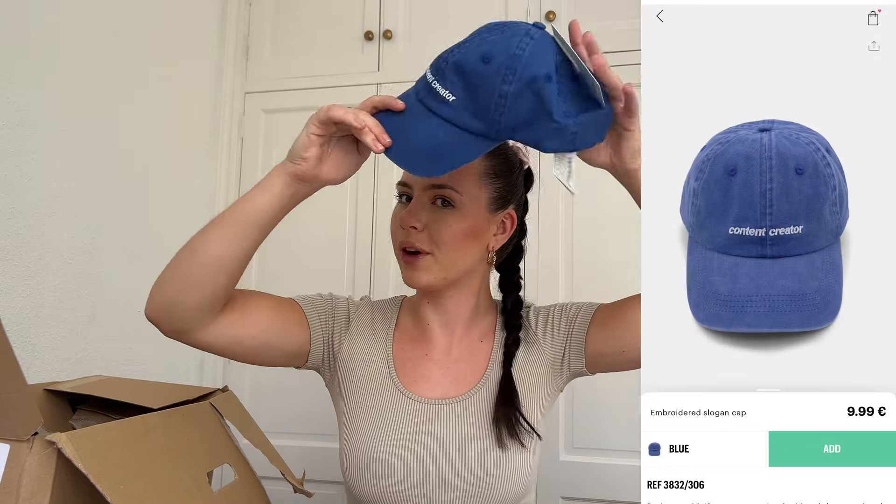The next thing I got is a cap and it is so, so cute. It says 'content creator' on it — like, who do I think I am? I'll ruin my hair if I put it on now, but just pretending — that is so, so cute. The fact that it says content creator, I don't know if I'm going to be embarrassed to wear this in public or not, but I just really liked it. I thought it was super cute, I liked the font, and I guess I am a content creator — so what?